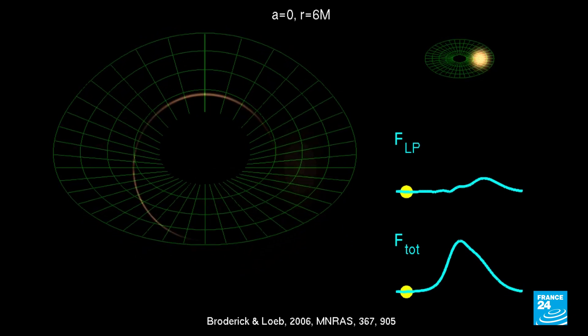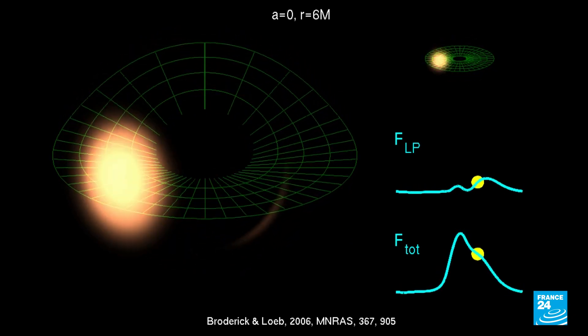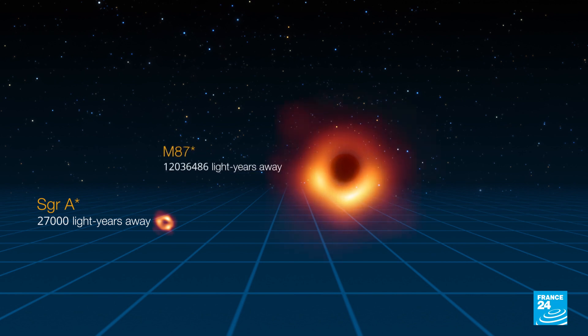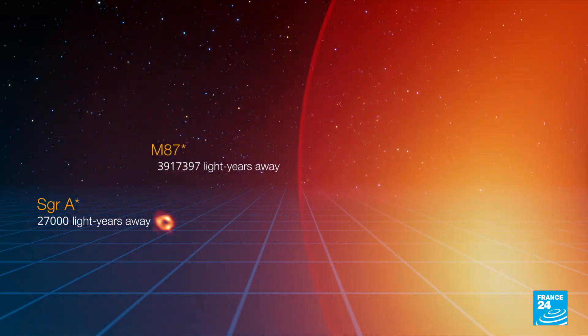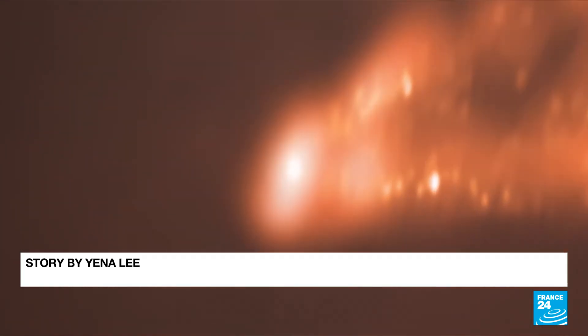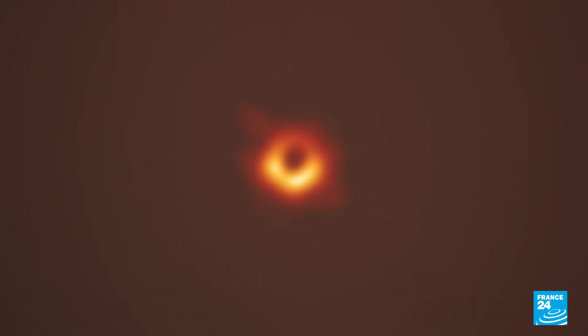300 researchers from 80 institutes have worked on this for several years, and it's not the first time this technology has been used. In 2019, the EHT network released the first ever photo of a black hole — the M87 galaxy's black hole, which isn't in the Milky Way but another galaxy some 53 million light years away.